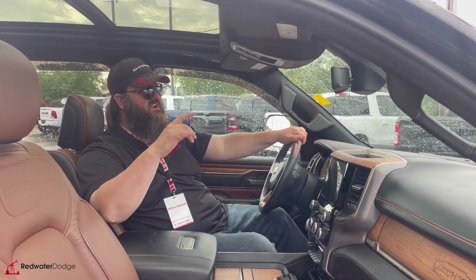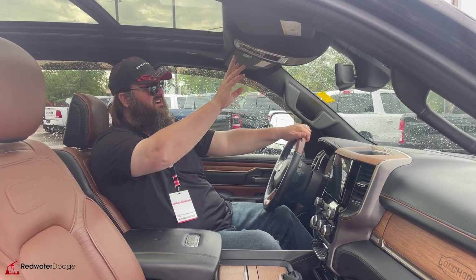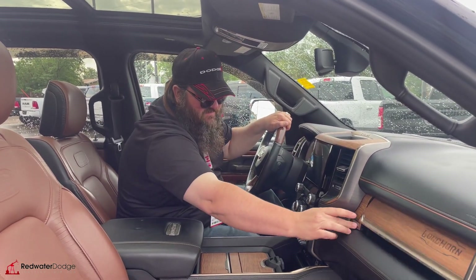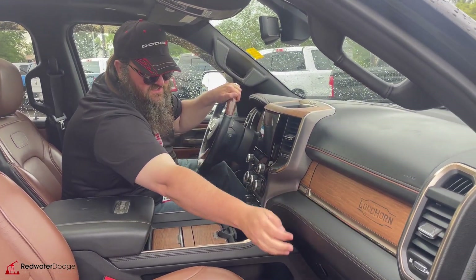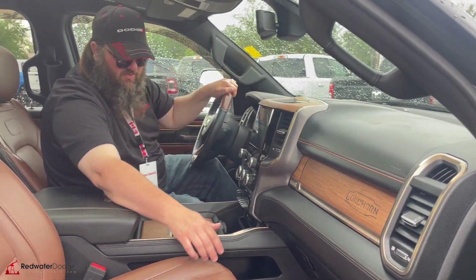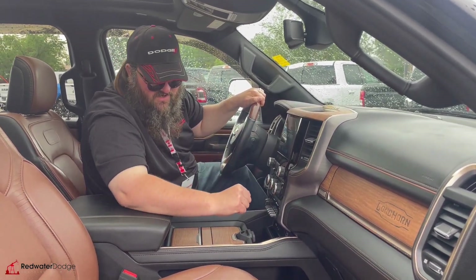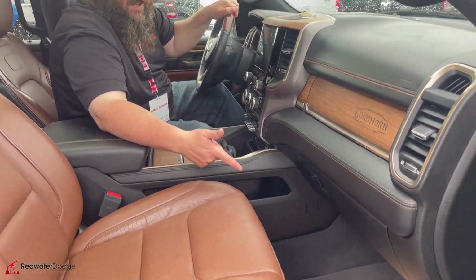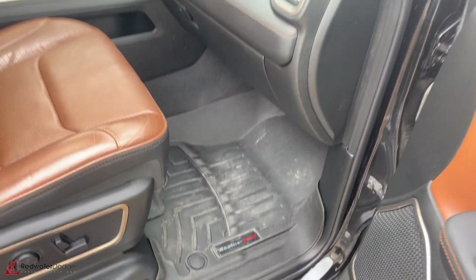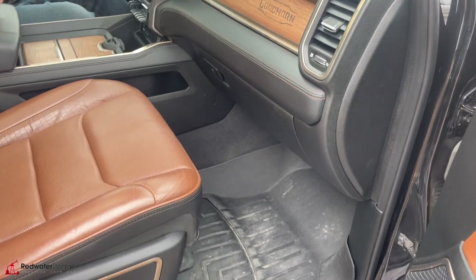Panoramic sunroof on this one. Universal remote garage door opener. Nice wood grain accents. You got your storage there. WeatherTech locked-in floor mats, which are very nice — they're molded, they look really good, they fit awesome, they keep everything nice and clean.